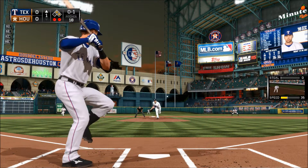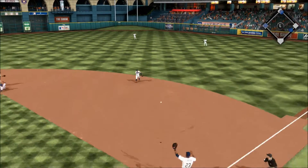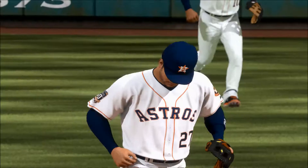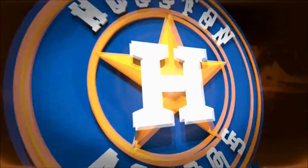He's ready. Now the pitch — swing and a ball hit hard on the ground towards second. On the first, and the Rangers squander a good opportunity. Starting lineup for the Astros looks like this.